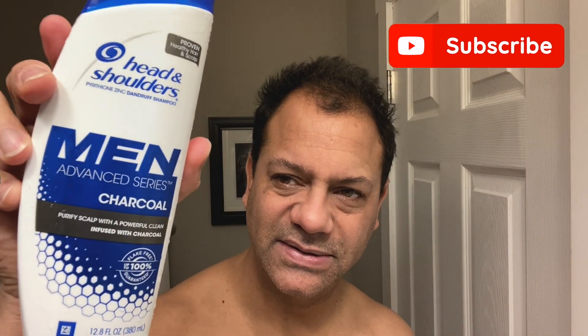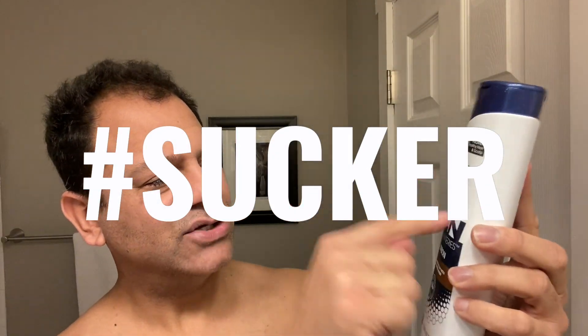I was in the supermarket the other day and I saw some repackaged and rebranded Head and Shoulders. What's cool about the new look is it's called Men Advanced Series. What really caught my eye was this charcoal trend — they have an Advanced Series Charcoal that purifies the scalp with a powerful clean infused with charcoal. Then I looked to its side and saw something that really lit me up.